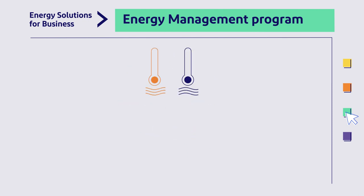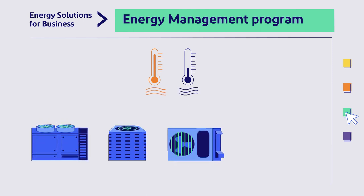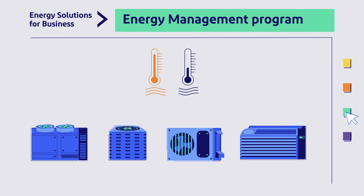The HVAC Tune-Up program pays up to $250 per unit toward the maintenance of your existing heating and cooling equipment, including rooftop units, heat pumps, AC units, and package terminal units.